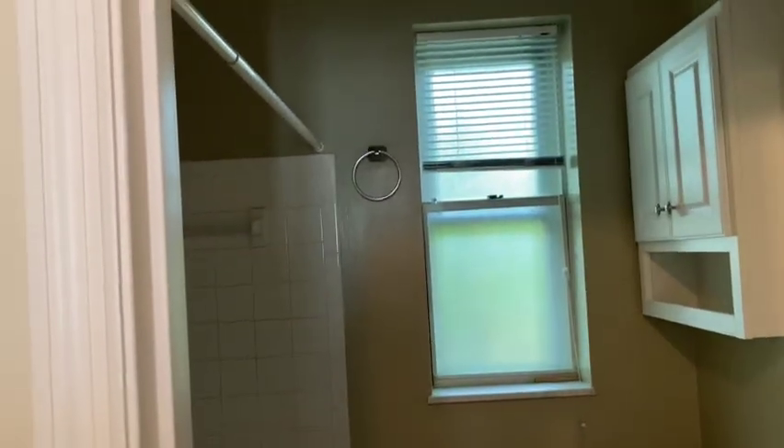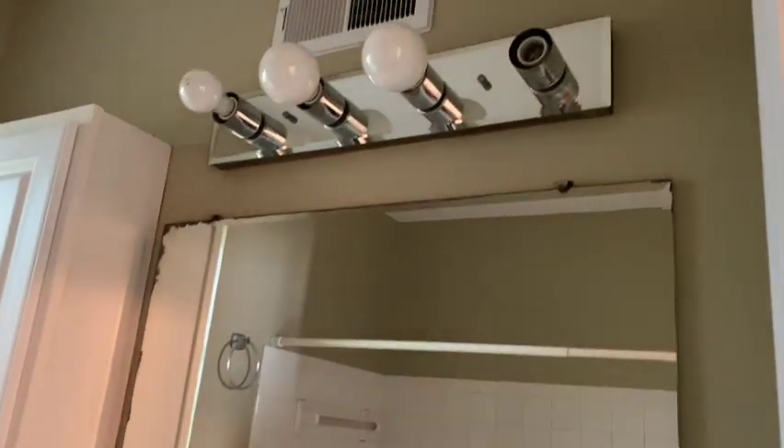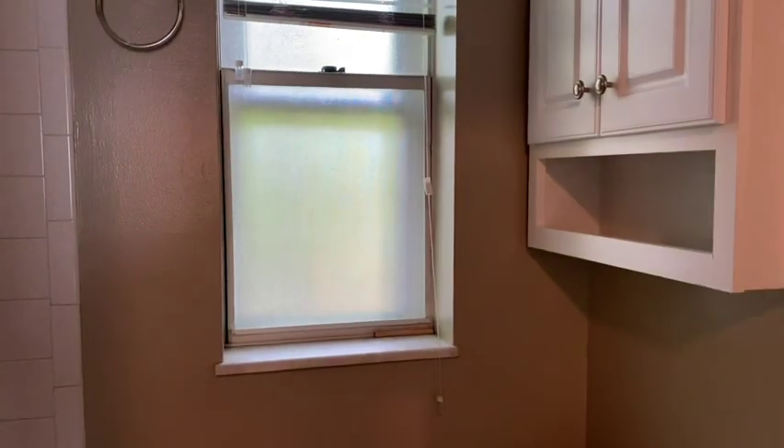There's a second closet right next to it with built-in shelves, which was pretty cool — you'd just need to put some paper on the shelves. Next is the bathroom, which was pretty small but had all the standard fixtures: toilet, tub, mirror, lights, and a cabinet. The tub surround looked like it may have been set up for a handicapped person and absolutely needed to be replaced.